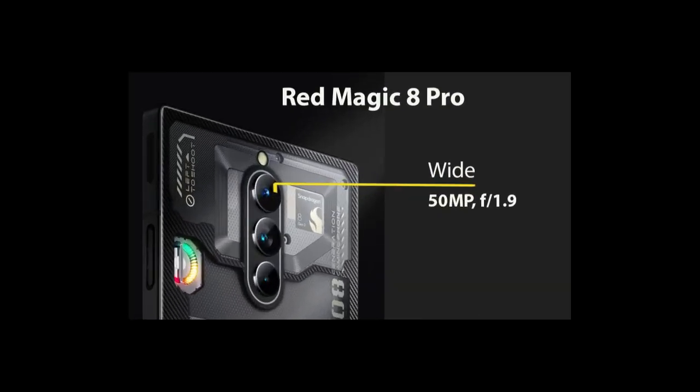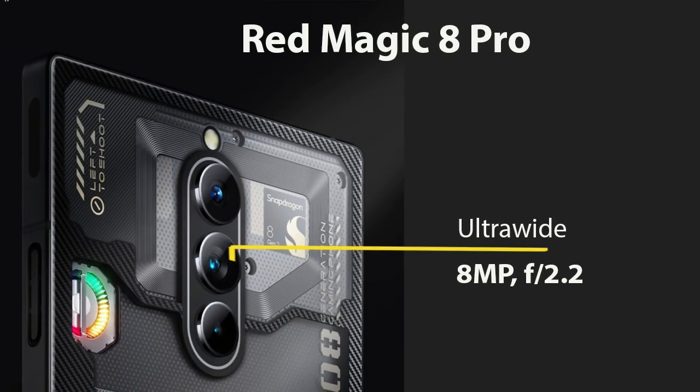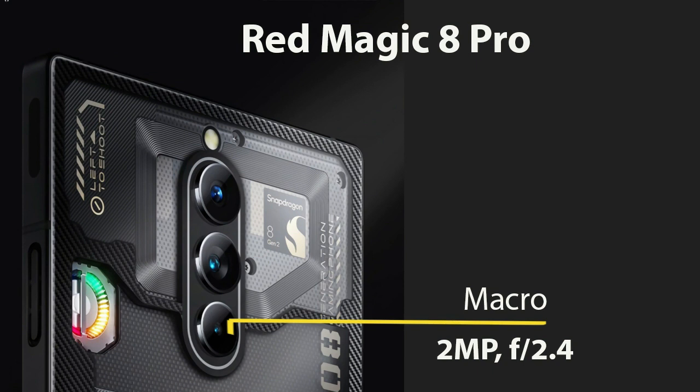It has a main sensor of 50 megapixel with a wide aperture of f1.8, which has PDAF feature, which is good for photography. The second is an ultra-wide sensor of 8 megapixel with f2.2 aperture, and the third one is a macro sensor of 2 megapixel with f2.4 aperture.